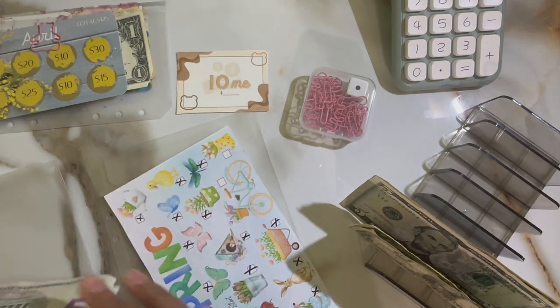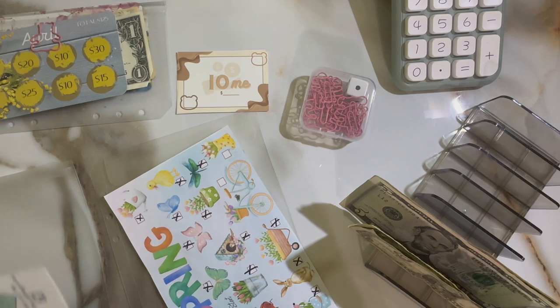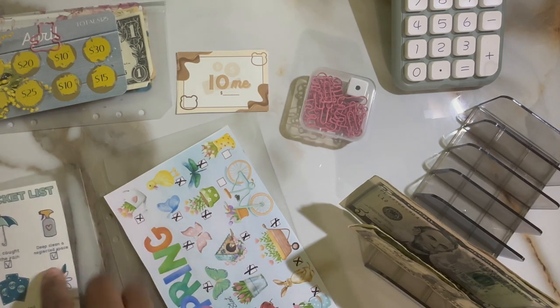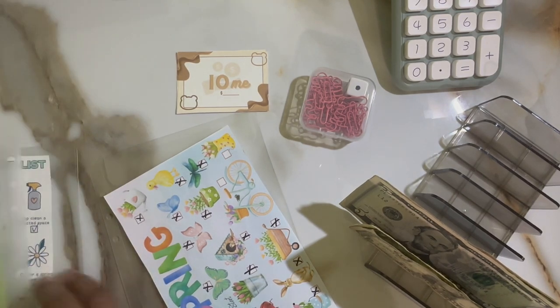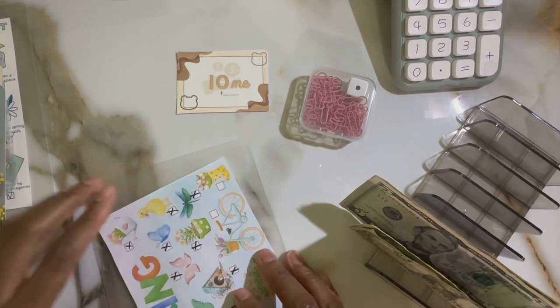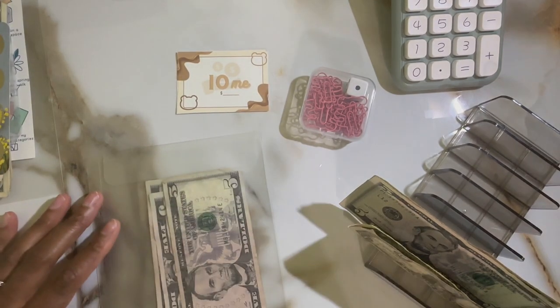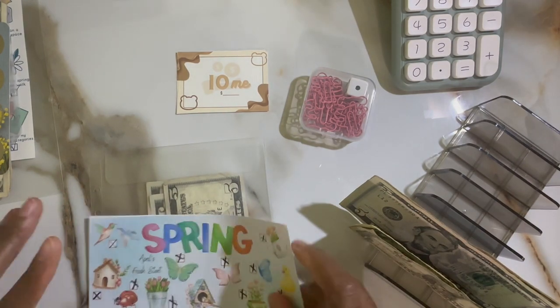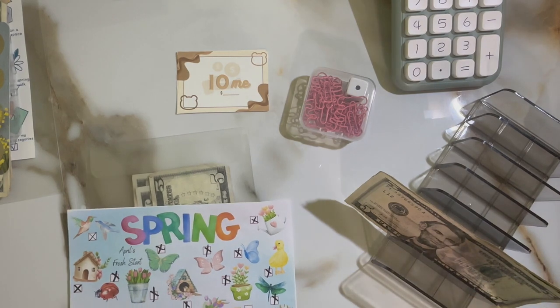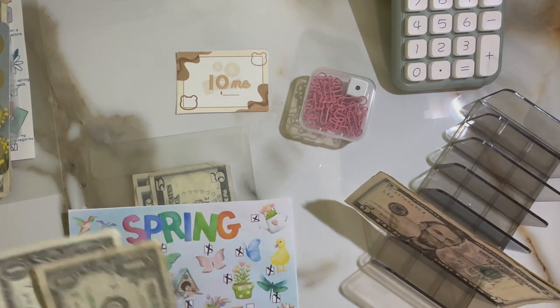I'm super excited to start off May — I have a ton of new challenges, a lot of freebies from a lot of YouTubers, and I do appreciate you all doing that. It definitely makes savings fun and makes me want to get to the next one super fast. I also have happy mail that has some great challenges as well, and there are only two dollars left on this one.